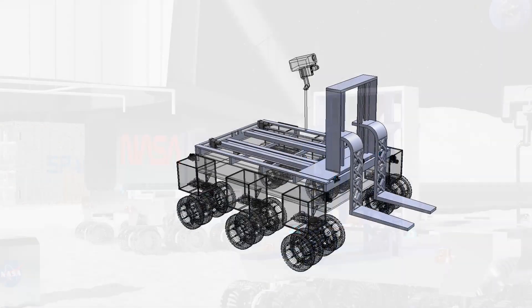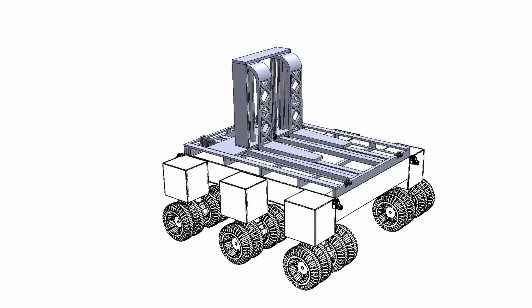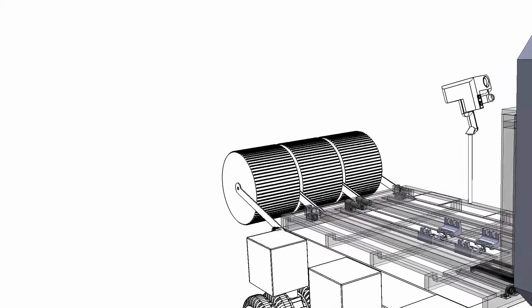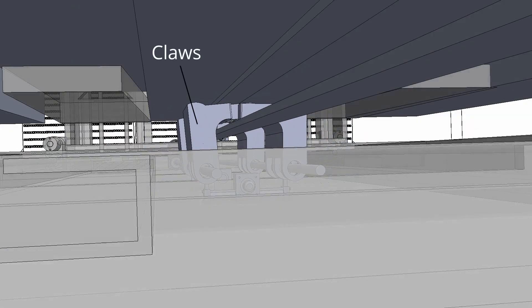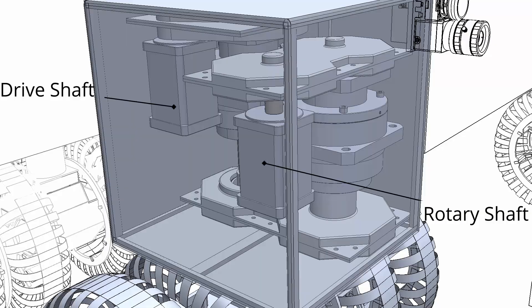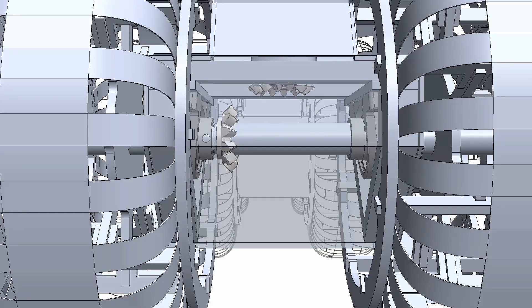Key engineering innovations of the ANTS system include a translating platform that allows the forks to reposition over the ANTS chassis for greater stability during transport. A robust locking mechanism for securing cargo on the uneven lunar terrain utilizes two sets of movable claws to clamp onto fixtures beneath the cargo. A high-torque drivetrain inspired by NASA's Chariot rover, modified for transporting heavy cargo with a 600 to 1 reduction gear set.